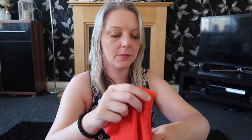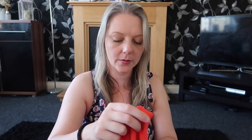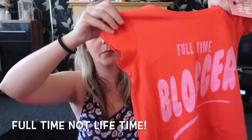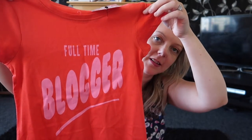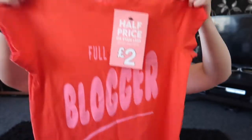In the sale I got two of these — one for Sophie and one for Amy — and they were reduced from £4 to £2. It says 'lifetime blogger.' I wish it said vlogger but it says blogger. So that one is Amy's and then Sophie's got the bigger one, and yeah for £2 each I thought they were quite good.